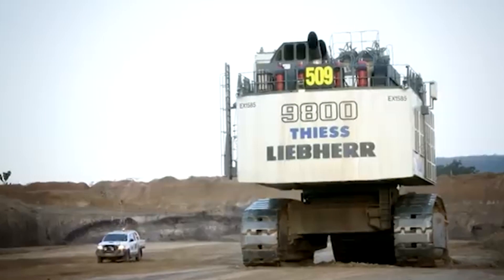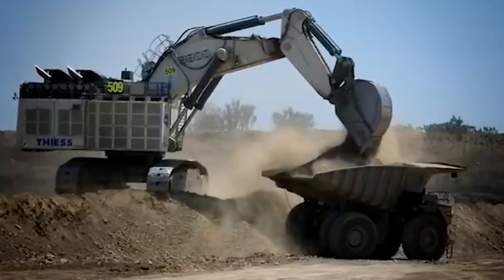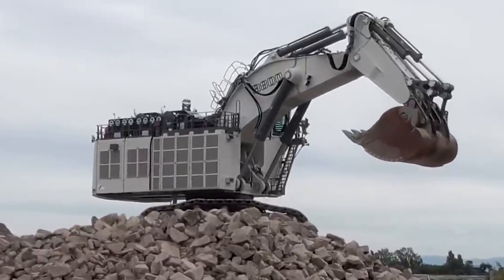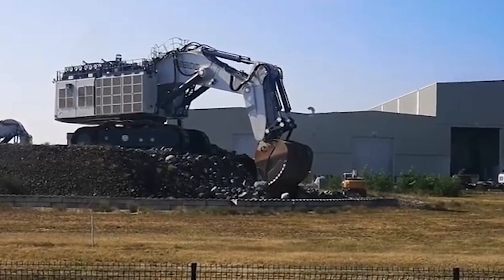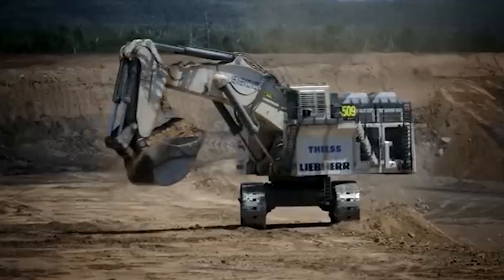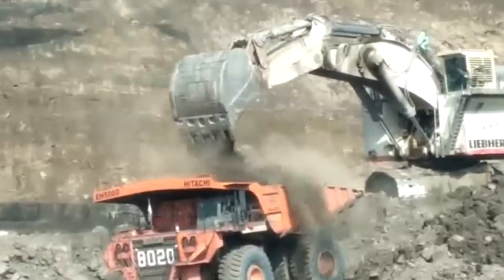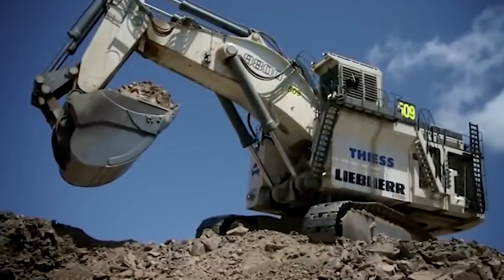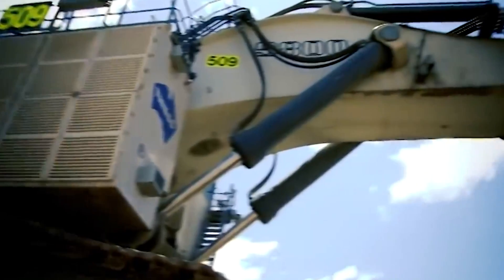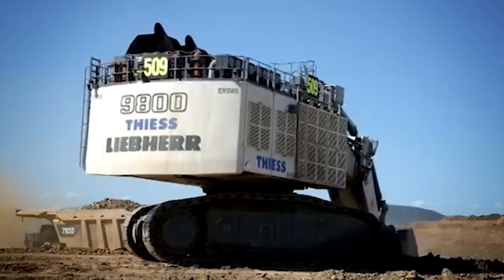Safety is a paramount consideration, with features such as rollover protection, falling object protection, and advanced braking systems. Picture the R9800 in action in a vast open-pit mine, its massive arms seamlessly scooping up tons of rock and depositing them into waiting trucks — a symphony of power and precision. The R9800's efficiency, versatility, and safety focus pave the way for a more sustainable and responsible industry, playing a crucial role in meeting resource demands while minimizing environmental impact.